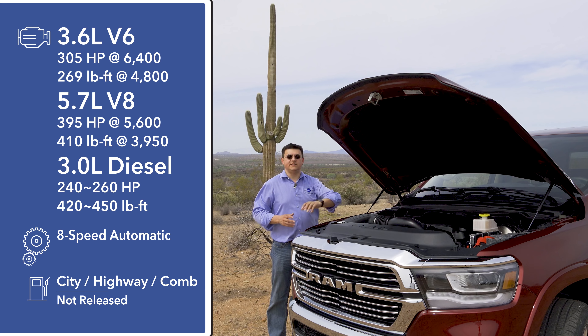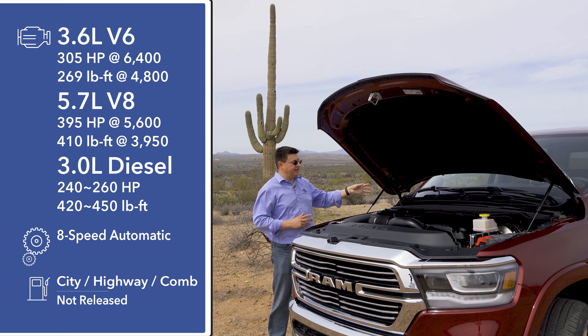The e-torque system also enables auto start-stop and allows that start-stop to be much smoother than what we see in other vehicles. A very similar e-torque system will later be available on the 5.7-liter V8 — that electric motor will produce 130 pound-feet of torque. Again, it won't add to the 410 pound-foot total; it just fills in at the bottom end. If you want to know more about e-torque, there's a separate video on our channel all about that system.